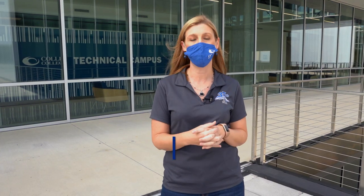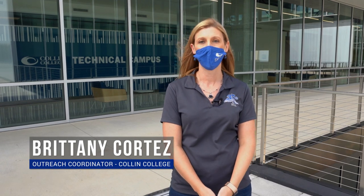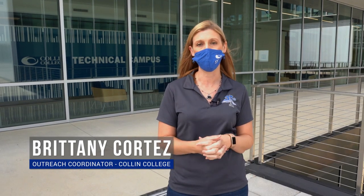Hello everybody and welcome to Collin College. My name is Brittany Cortez and I'm the outreach coordinator for campus. Today we are going to give you a tour of our technical campus which just opened in August, so it's one of our brand new campuses. It can hold about 7,100 students.